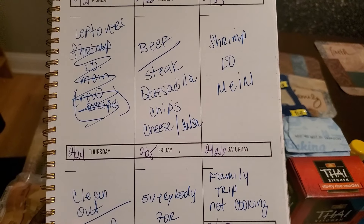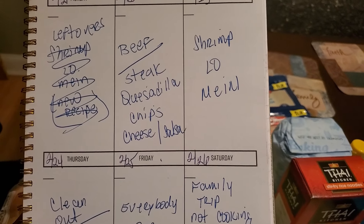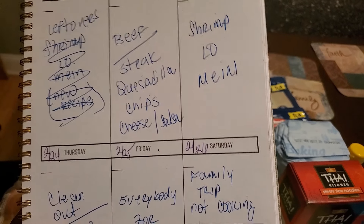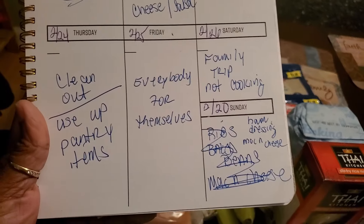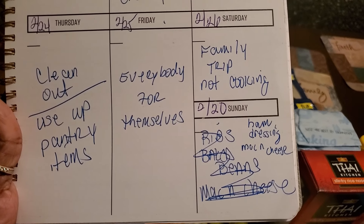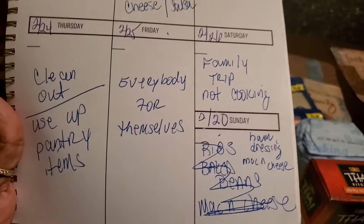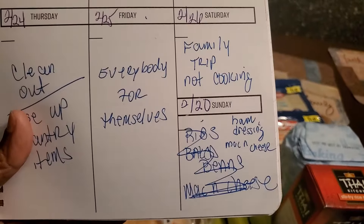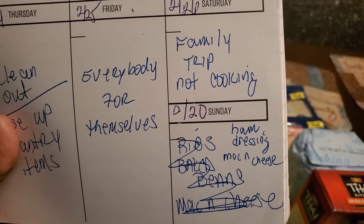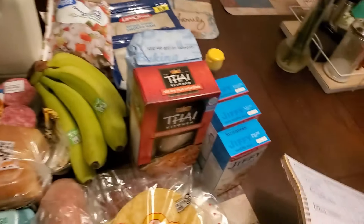On Wednesday I'm going to try a new recipe — shrimp lo mein. I've never made it before but I saw a recipe I was interested in making. Thursday is clean-out day: using up pantry items, meats, and stuff I need to use before they go bad. Friday is everybody-for-themselves — not cooking. Saturday I'm not cooking either because we're taking a family trip to Sea World! Let me show you what I got.